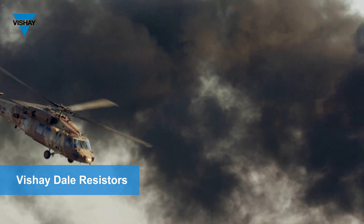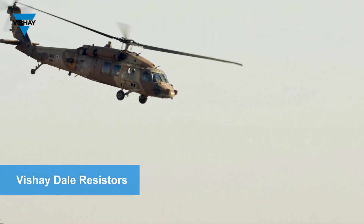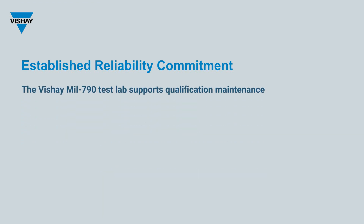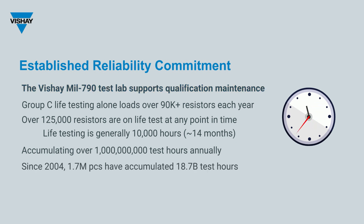Bechet has one of the broadest lines of military-qualified resistors in the industry, and these high-reliability devices can be found in nearly every existing military program. As one of the largest suppliers of military components, Bechet continually strives to meet the demanding needs of the avionics, military, and space market. Each year, Bechet's MIL-790 qualified lab tests over 90,000 resistors, with over 125,000 resistors on life tests at any point in time. Established reliability life tests are generally 10,000 hours, and Bechet accumulates over 1 billion test hours annually. Since 2004, Bechet has tested over 1.7 million resistor pieces, accumulating approximately 19 billion test unit hours.